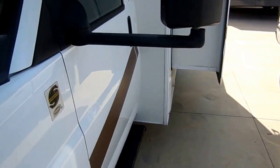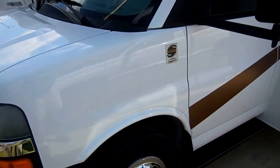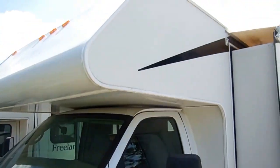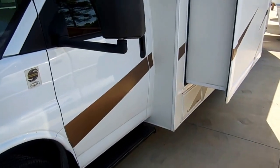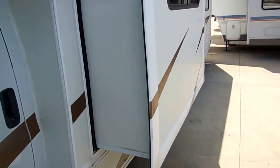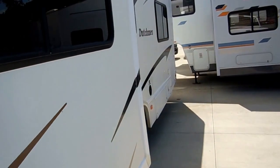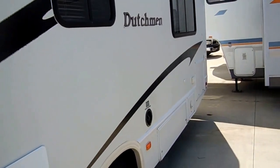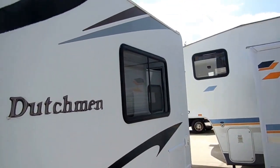This RV has an all aluminum frame and fiberglass exterior. The Workhorse chassis is very rare on a Class C — most of the C's you see are usually Fords. It has the 5-speed automatic Allison transmission, so it's very heavy duty. That 6 liter V8 has 300 horsepower, but because it's a small block, you're going to get a little better fuel mileage.